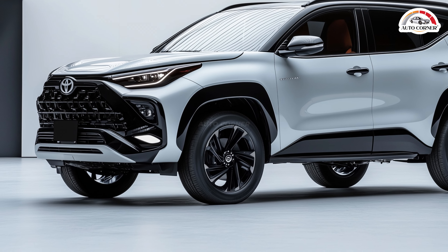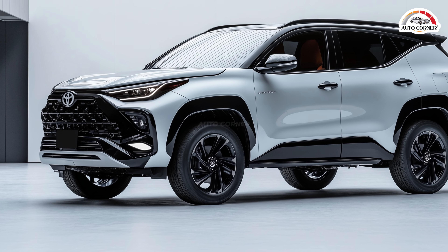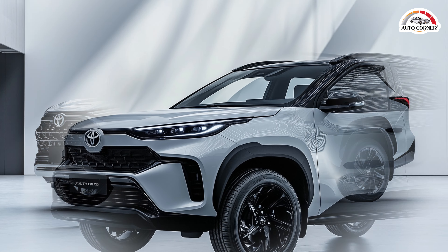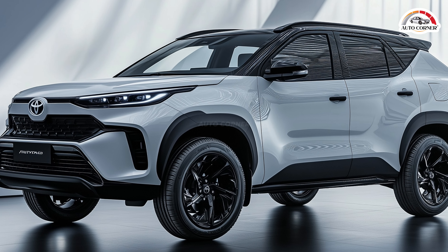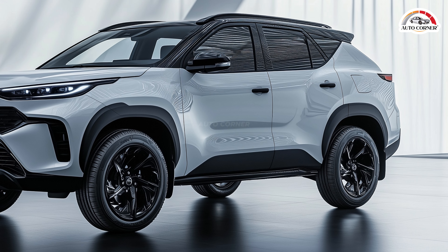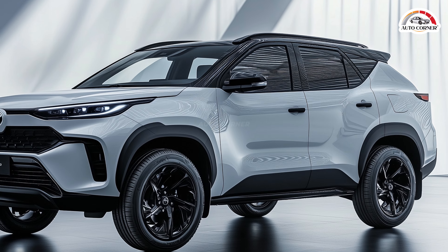Why hasn't Toyota Australia made a move? Could it be the unique design differences between the Fortuner sold in Australia and South Africa? The South African Fortuner 48V, with its 150 kW of power and 500 Nm of torque, shares a lot with Australia's Hilux V-Active, right down to the turbo diesel engine.